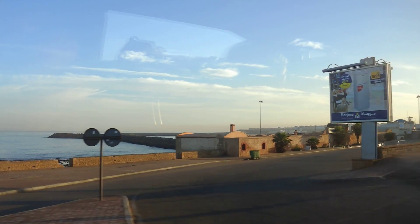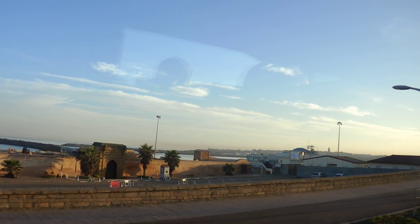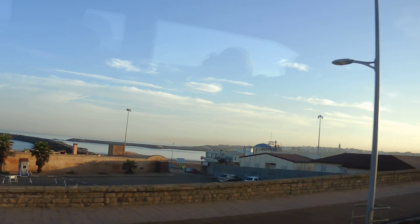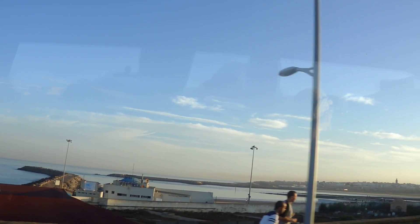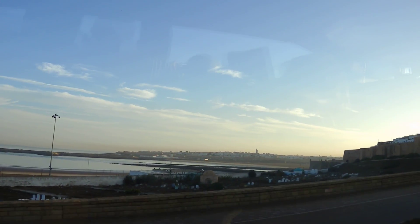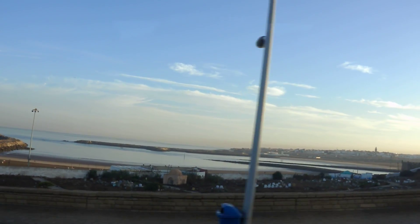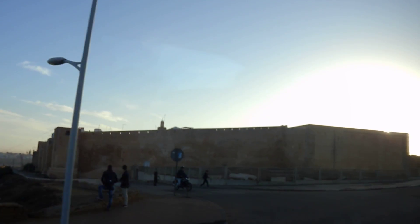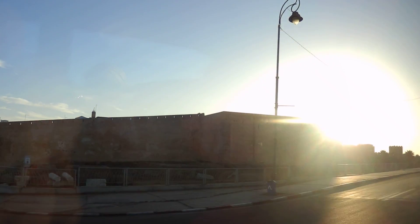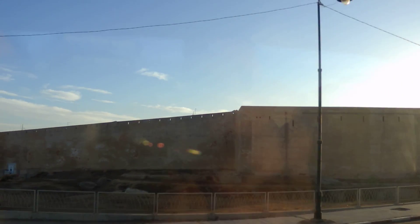Kasbah Udayas is coming up. Now we have the sun. To your left side is the Kasbah Udayas, originally from the 12th century.